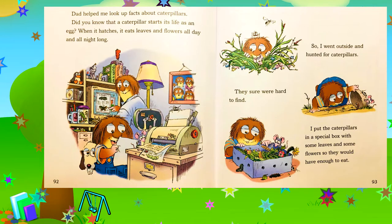Dad helped me look up facts about caterpillars. Do you know that a caterpillar starts its life as an egg? When it hatches, it eats leaves and flowers all day and all night long. So I went outside and hunted for caterpillars. They sure were hard to find. I put the caterpillars in a special box with some leaves and some flowers so they would have enough to eat.